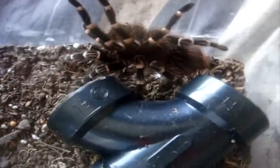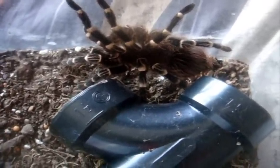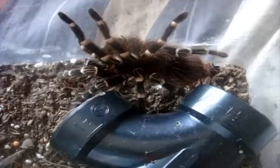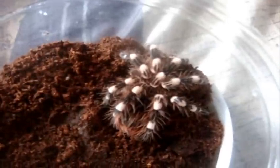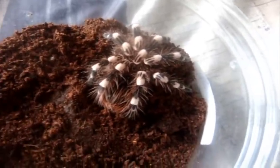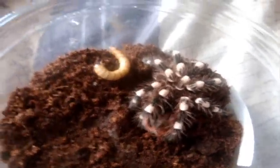Alright, so we're going to start with my Acanthoscurria brocklehursti, the Giant White Banded, 5-inch female, named Sasha. Here's Derek, Acanthoscurria geniculata, the Brazilian Giant White Knee.